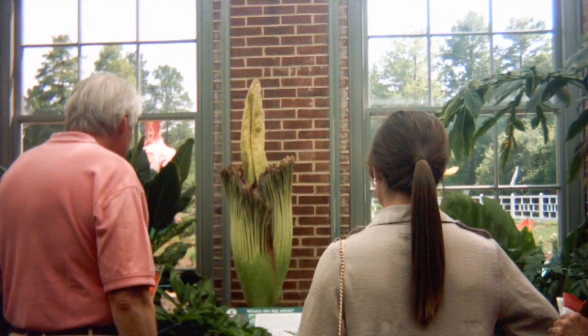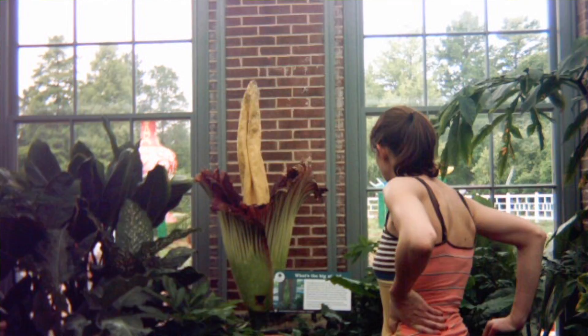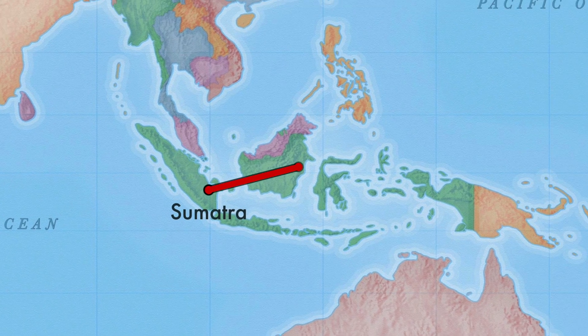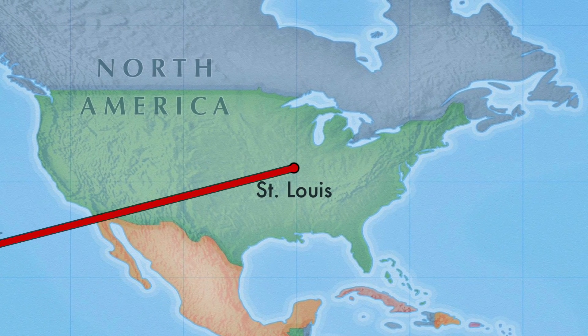Since May of 2012, this will be our sixth bloom. This is a re-bloom and this will be the second time this one has bloomed. They're native to Sumatra in Indonesia, where their natural habitat is being destroyed.